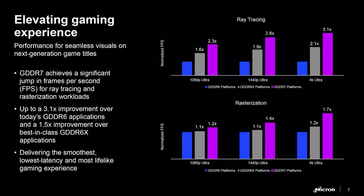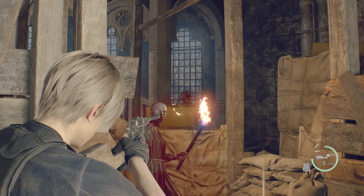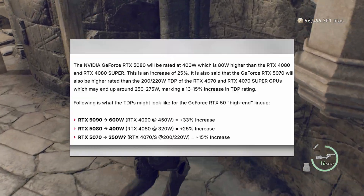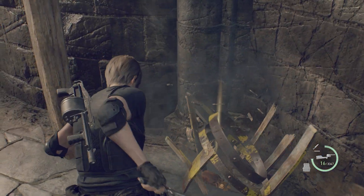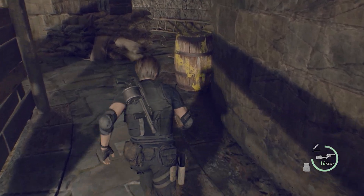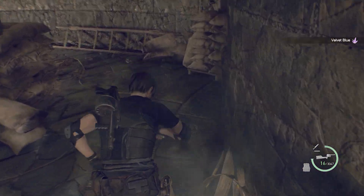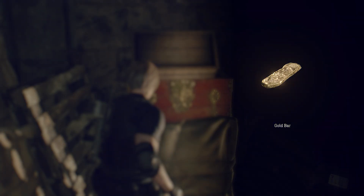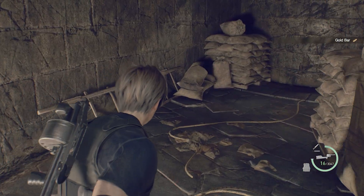According to leaks, the 5090 consumes around 150 watts more than the 4090, and the 5080 consumes around 80 watts more than the 4080. As we know, consuming more power generally means better performance. According to the VideoGamer website, they received information suggesting the 5080 will outperform the 4090 by 10%. From this, we can conclude the 5080 will be about 40% better than the 4080 in general performance — a huge advance. So what will the 5090 be like?